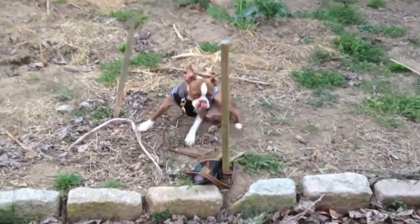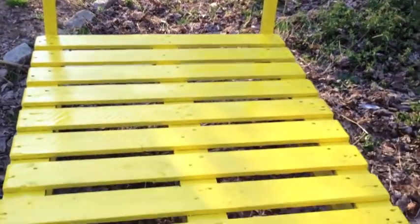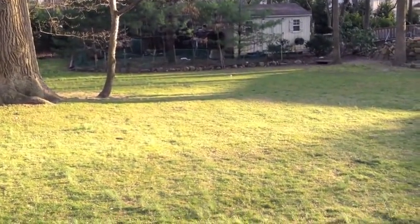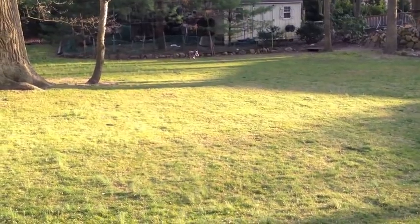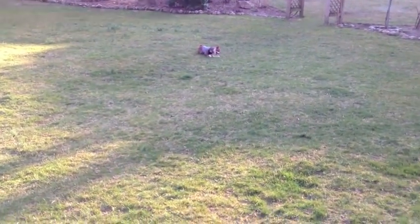Thank you for watching. Because Charlie wants to go play, right Charlie? All right, gotta go. Have a good day. This is what he wants — see how it rolls? It saves me a lot of aggravation.